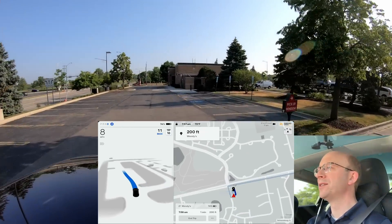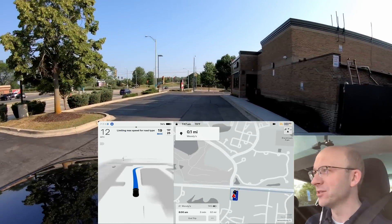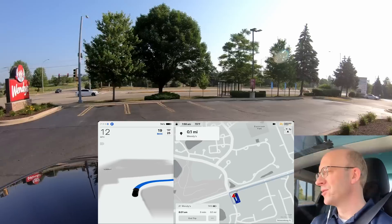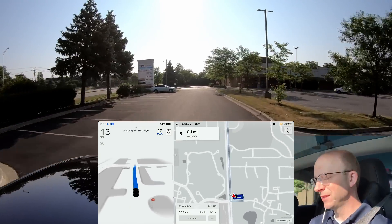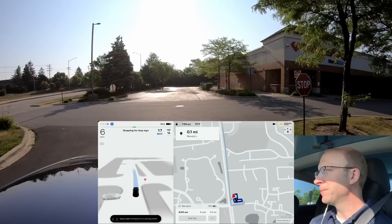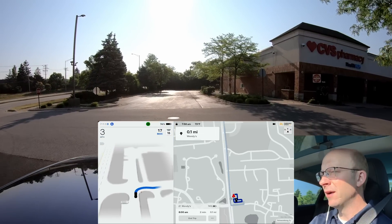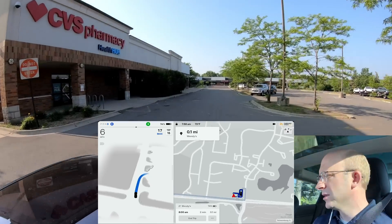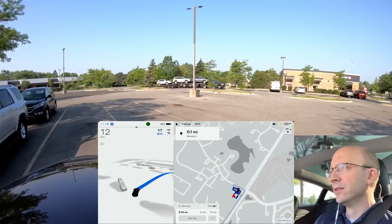It just missed the turn — okay, so it's going around, going back into the drive-thru. It blew right past the stop sign — I don't know if it saw it with the sun coming in. It does see this stop sign but that other one was faded and the sun is coming in. I don't know why else it would have missed it. I'm really honestly trying to avoid another intervention, let's see if it can do this.